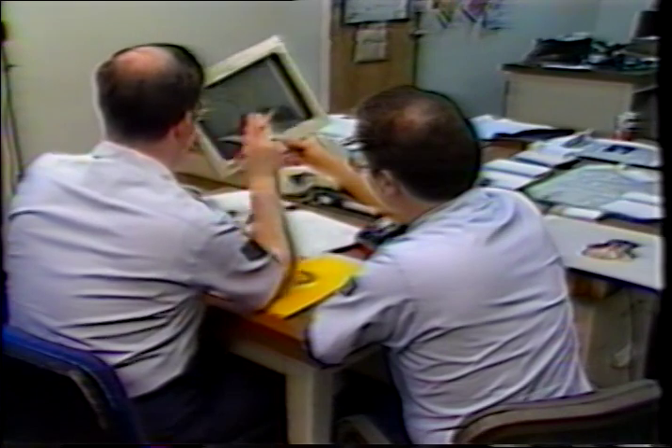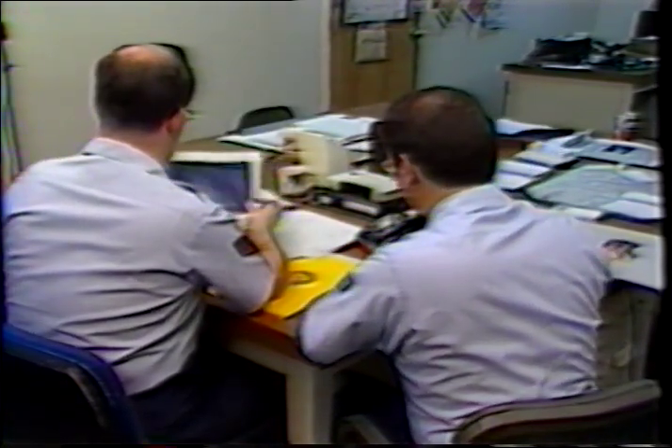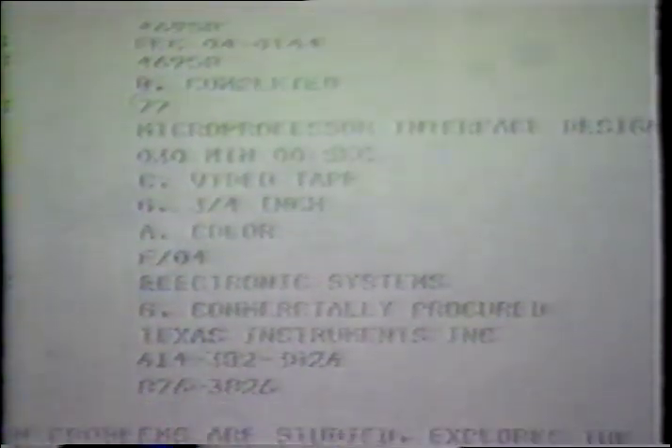It is also the job of the technical advisor to ensure that the script is technically and grammatically correct. After the Air Force Form 411 has been completed and approved by the audiovisual manager, we will do a title search to see if there is an existing audiovisual product in the DOD system that may fulfill your requirements.